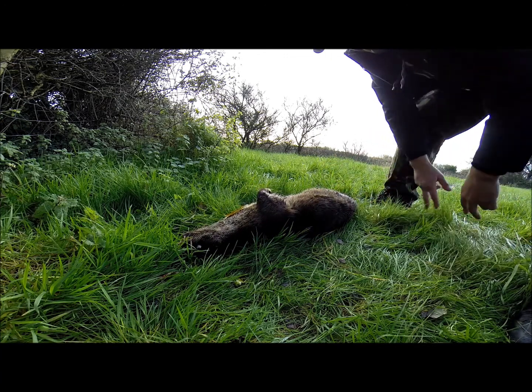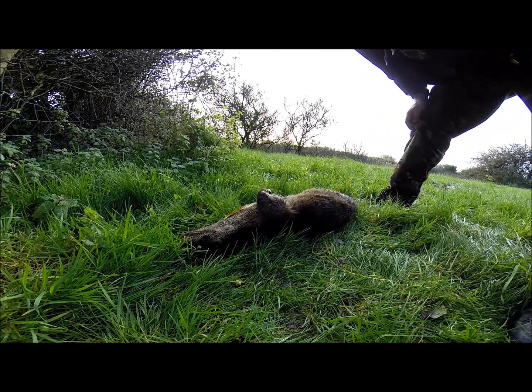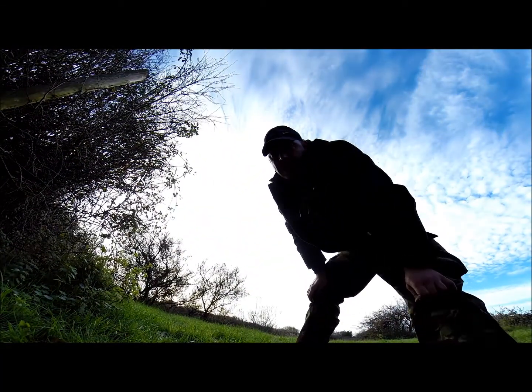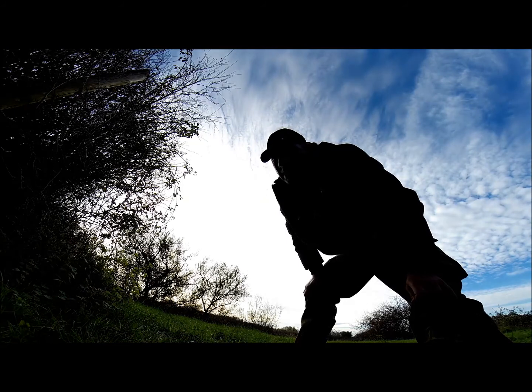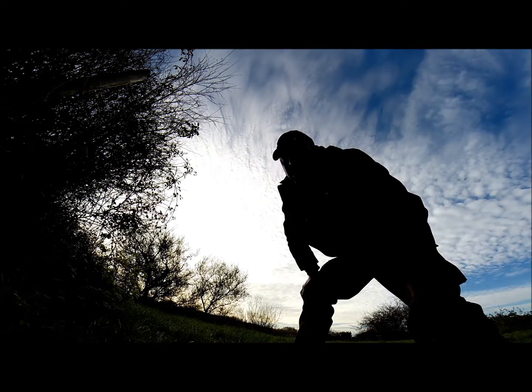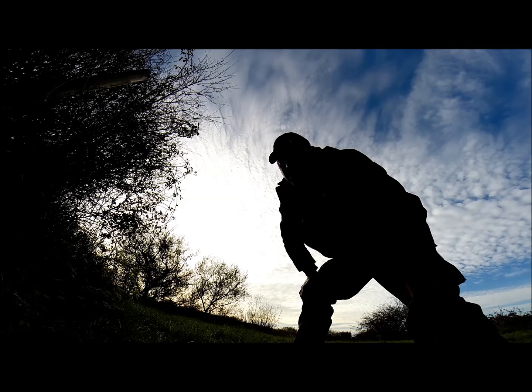We're going to phone the Environment Agency and take it to them. Not the best start for a Sunday morning, unfortunately. There are signs in place, but the signs can only inform — they're not going to protect the otters unless people care or take an interest.